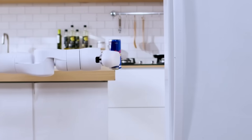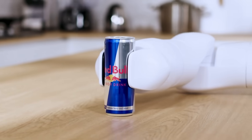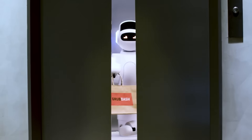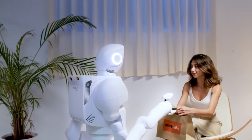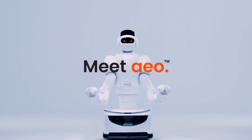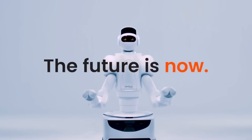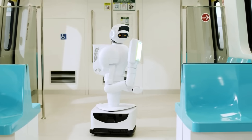Aeo also comes with a convenient mobile app that lets you control and access it from anywhere. Aeolus Robotics provides their clients with adaptable payment options, round-the-clock assistance, and frequent software upgrades. At your service 24 hours a day, Aeo is more than simply a robot — it's a dependable and competent companion. Though not officially announced, rumors have suggested that Aeo costs anywhere from $50,000 to $70,000 per unit.